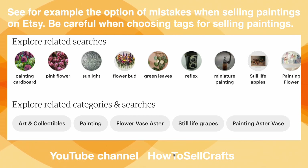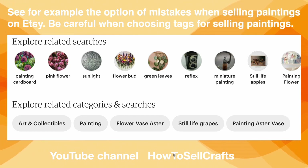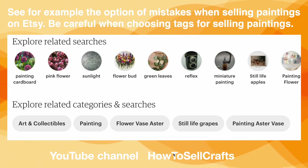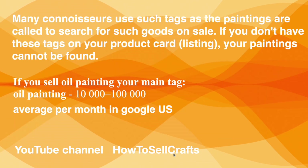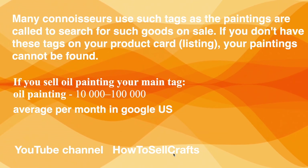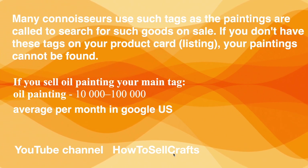Look here — a painter sells an oil painting. Does she write 'oil painting' in her tags? No. Does she use tags like 'pink flower,' 'sunlight,' 'flower bird,' 'green leaves,' 'reflects'? Yes — but she is not tagging 'oil painting.' Many buyers use tags like the painting's category to search for such goods on sale.